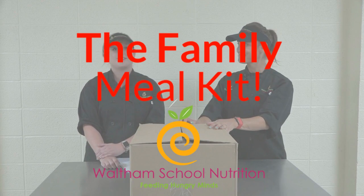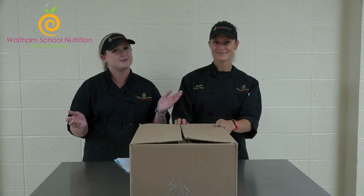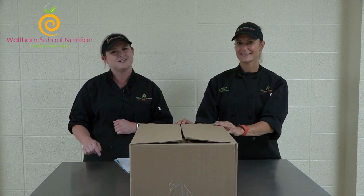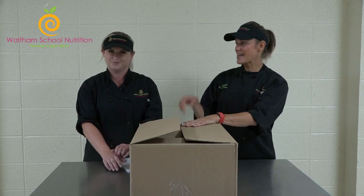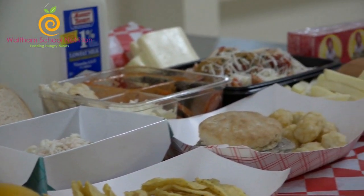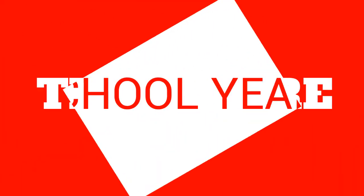We know that school may look different in many ways this year, but one thing that will stay the same is that our Waltham School Nutrition team will be cooking you up breakfast and lunch whether you're in school or at home learning. Our Family Meal Kits are free of charge — all school meals through the end of December 2020 are free for all Waltham families.